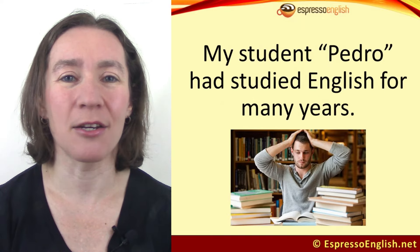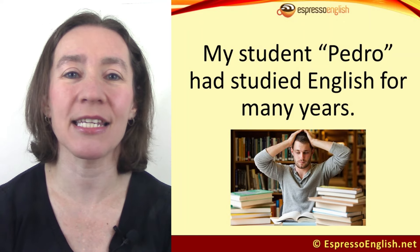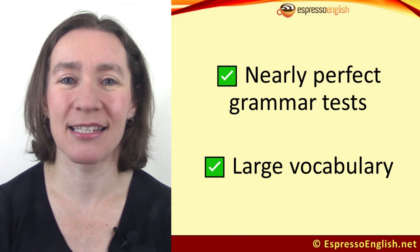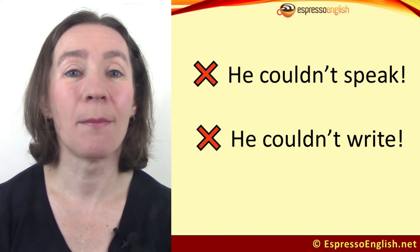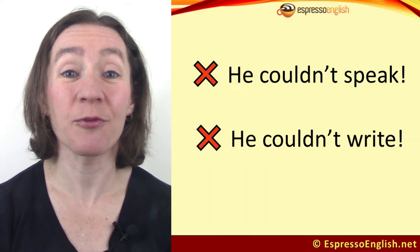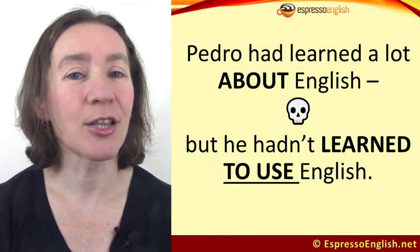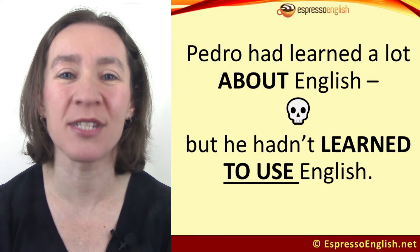I once had a student who I'll call Pedro — not his real name. Pedro had studied English for many years, both in school and as an adult. He often got near-perfect scores on grammar tests and he knew a lot of words. He could read high-level texts in English. But he couldn't speak. And when it was time to write, he would freeze because he was afraid of making mistakes. So the killer mistake that Pedro made was he learned a lot about English, but he hadn't learned to use English.